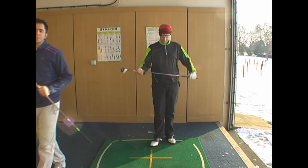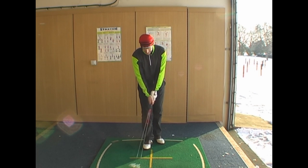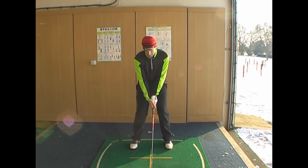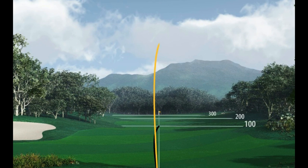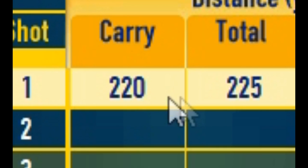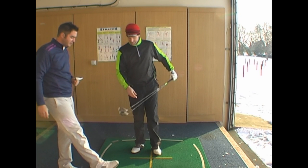We're going to go with the Burner Superfast 2.0 first. It was a good strike — you can see on the FlightScope there's just a slight push, but it's carried 220 and finished at 225. Now we'll go with the Rocket Ball fairway.